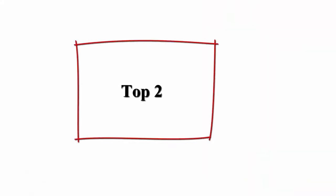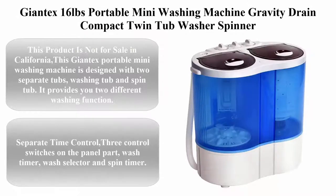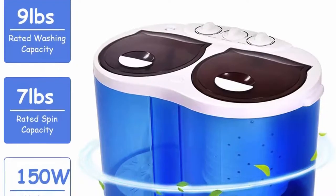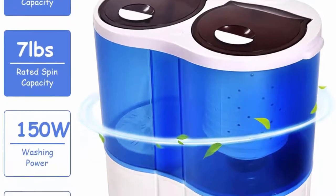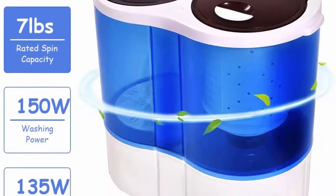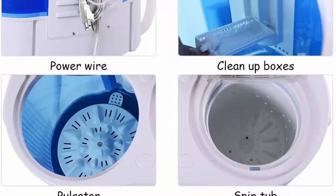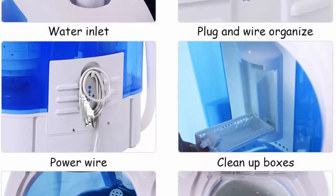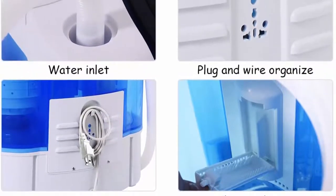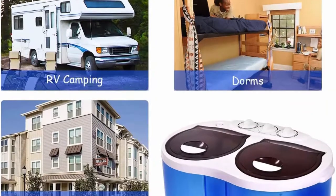Top 2: Jontex 16 Pounds Portable Mini Washing Machine, Gravity Drain Compact Twin Tub Washer Spinner. Ideal for dorms, apartments, RVs, and camping. This product is not for sale in California. The Jontex Portable Mini Washing Machine is designed with two separate tubs — a washing tub and a spin tub — providing two different washing functions. You could use one tub only, or both tubs at the same time.